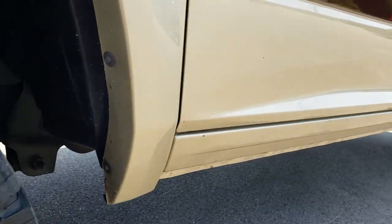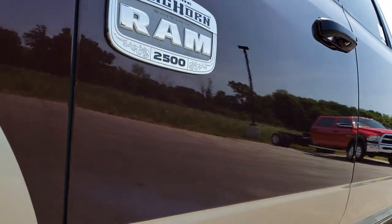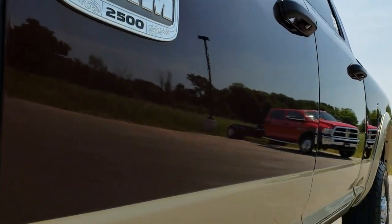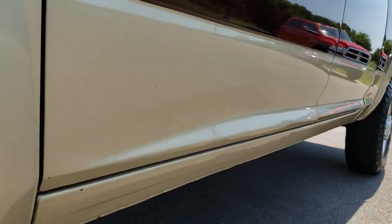We shoot all of our videos in 1080p, so if you have HD capabilities on your computer, tablet, or smartphone device, turn them on now — because it is like you are right here looking at the vehicle with me.